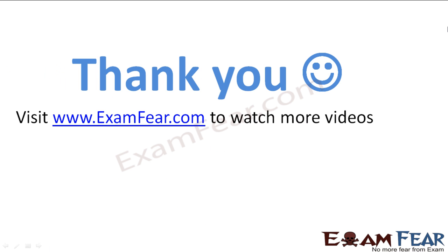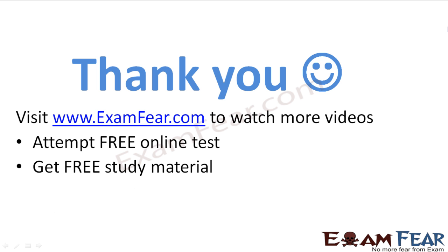Thank you. Visit examfear.com to watch more videos, attempt free online tests, get pre-study materials, find tutors and mentors, and much more.